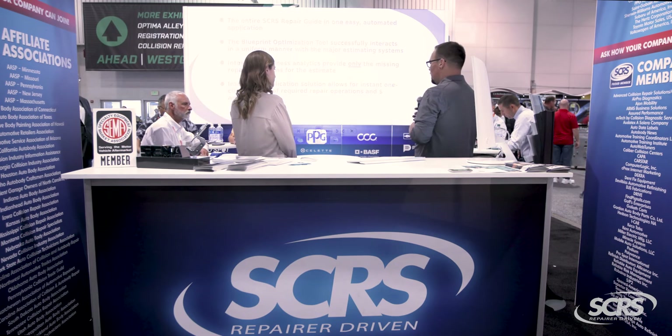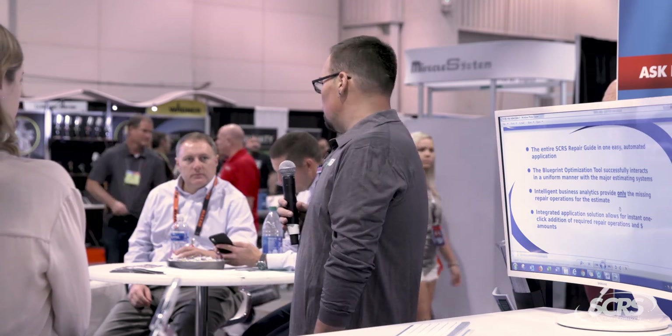If you have any questions, feel free to come up here — we can show you anything, play with it. Again, one scrub is all it takes to pay itself off. Thank you.